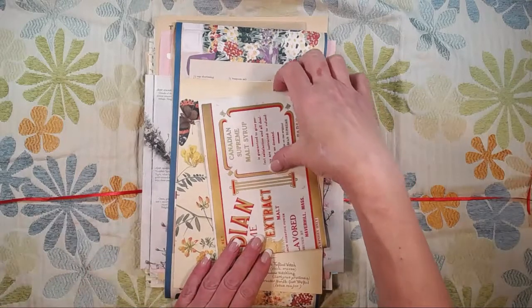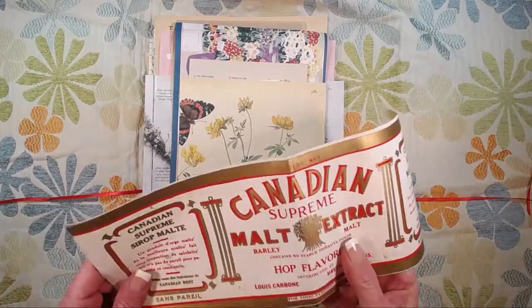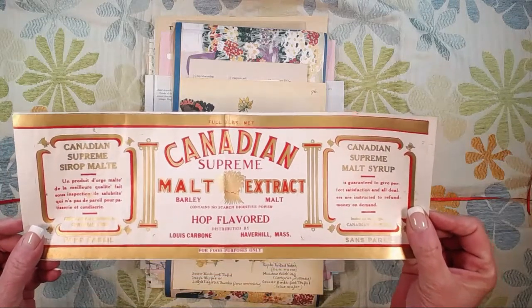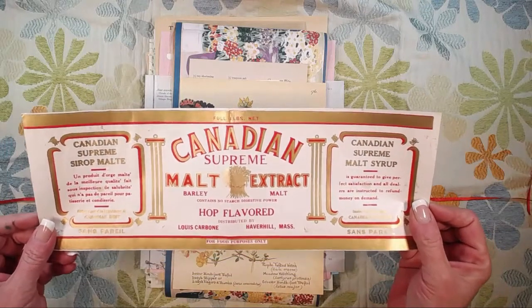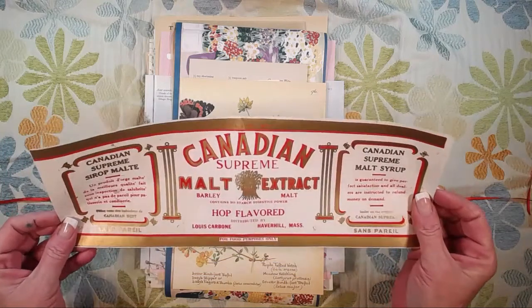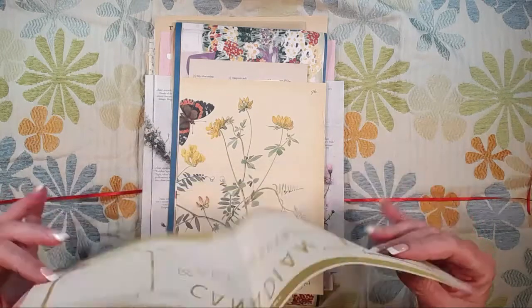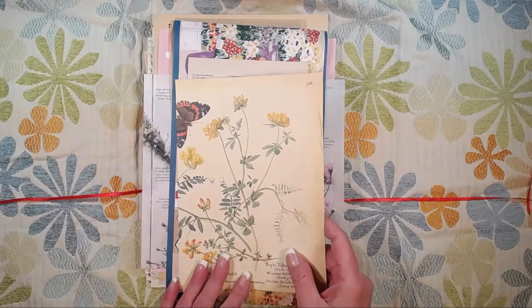This is a big label I bought at a vintage show — a guy had dug out a huge pile of these from somebody's barn. It's for Canadian Supreme Malt Extract. I can't imagine what that might be and I don't think I want to know, but I love the colors and it's shiny and kind of aged through the back — it's really nifty.